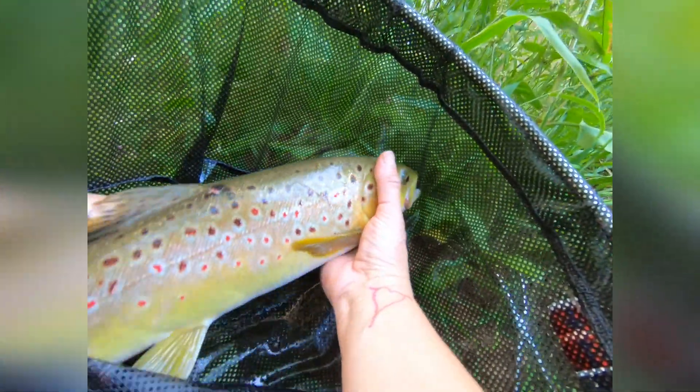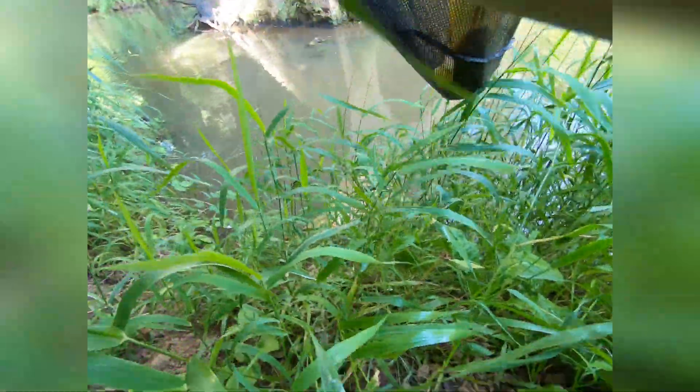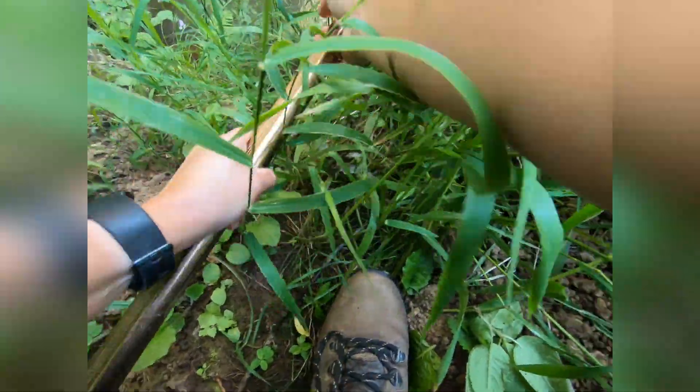Oh my gosh. Absolutely gorgeous, it's so gorgeous. Let's see if I can get a picture — probably not. It's very, very feisty.